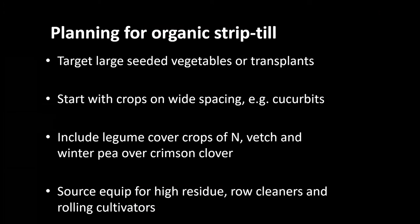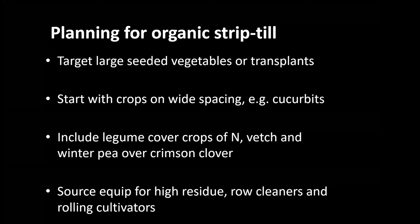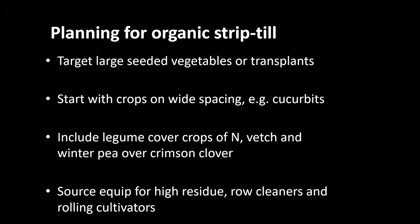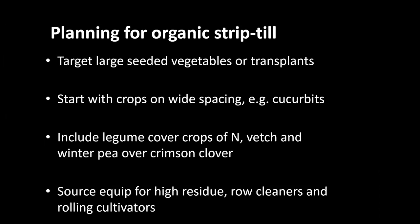A few takeaways from working with farmers on zone tillage: always target large-seeded vegetables or transplants first. Start with crops on wide spacing like cucurbits — the edge between cover crop and zone is an important and difficult area to maintain, so less edge is better starting out. Legumes are especially important for crops like cabbage that are high-demanding for nitrogen. Vetch and winter pea have outperformed crimson clover, and rolling tools for high residue — row cleaners and rolling cultivators — seem to be the direction to go.